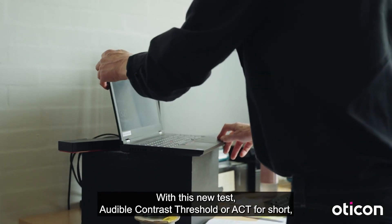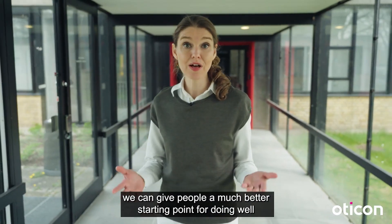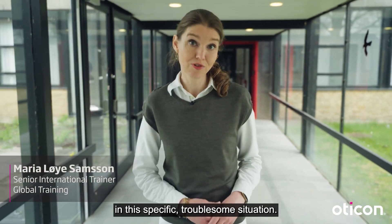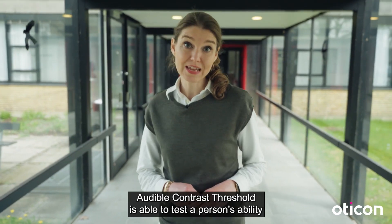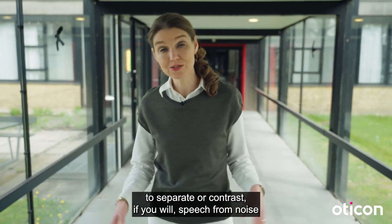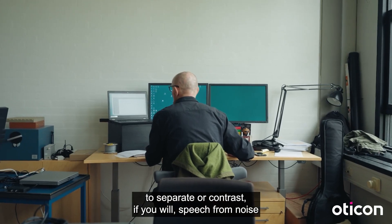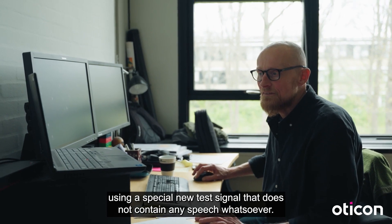With this new test, Audible Contrast Threshold, or ACT for short, we can give people a much better starting point for doing well in this specific troublesome situation. Audible Contrast Threshold is able to test a person's ability to separate, or contrast, speech from noise using a special new test signal that does not contain any speech whatsoever.